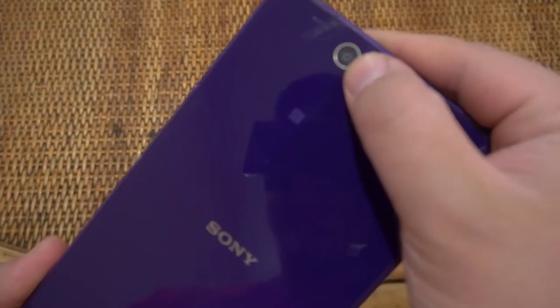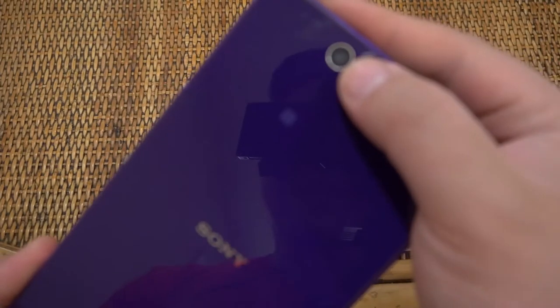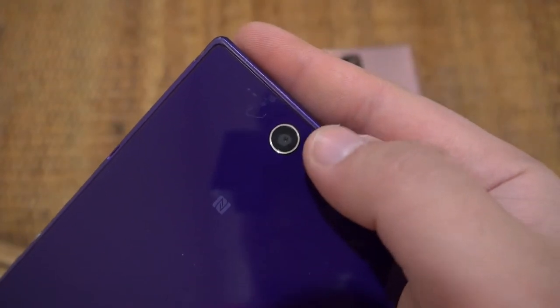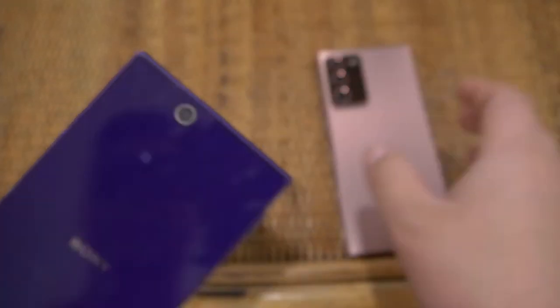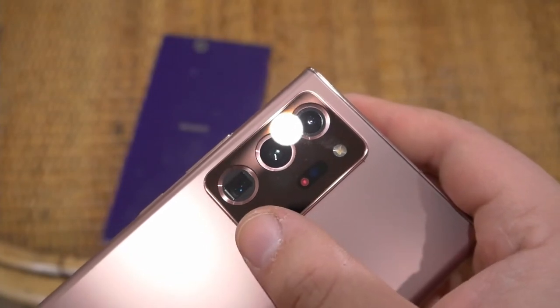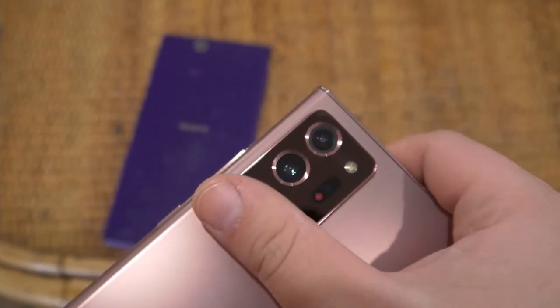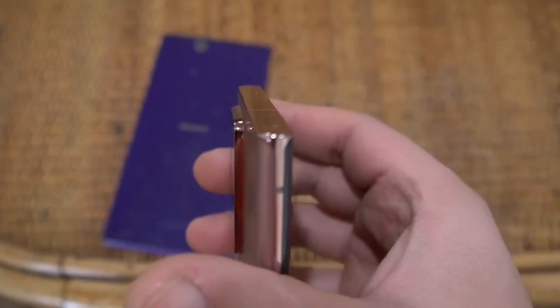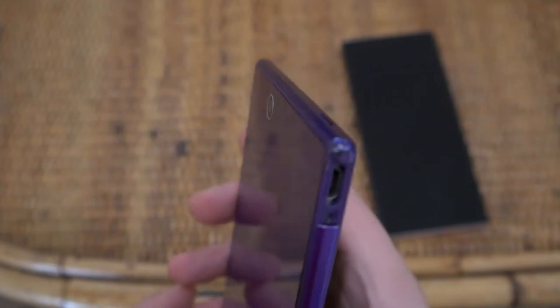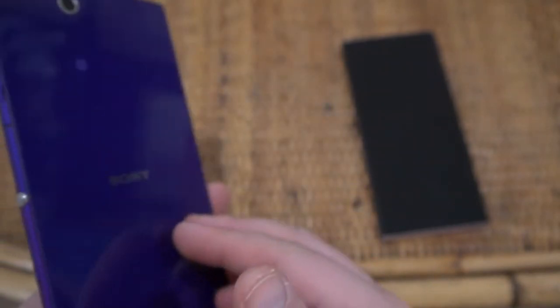We'll also take a selfie on the Note 20. Let's get a close-up on the camera module of the Xperia — look at the iris on that, it is just so sad how small it is. Then look at the Note 20's camera modules — it is outrageous how large they are. Back in the Xperia's day, we didn't have camera bumps — it was a seamless flat design. Now we have camera bumps, which kind of sucks.